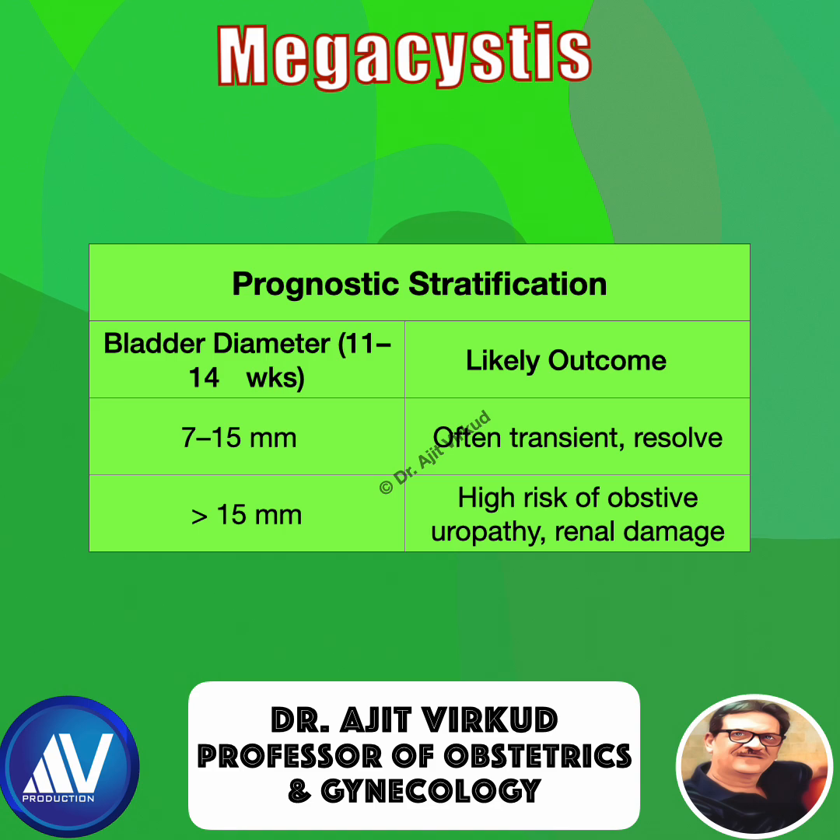In euploid fetuses, prognosis depends on bladder length. If the diameter is 7 to 15 millimeters, it may be transient and could resolve by 20 weeks, so follow-up with a late anomaly ultrasound scan at 18 to 22 weeks is important. If the measurement is greater than 15 millimeters, there is a high chance of obstructive uropathy or renal damage.